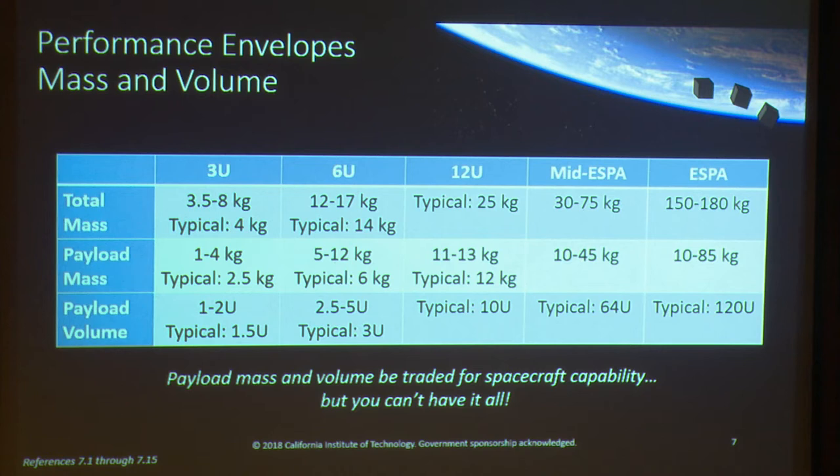I'm going to focus on the 6U and ESPA classes as examples. A 6U spacecraft — that's six 10-centimeter cubes — is typically about 14 kilograms. CubeSats are limited by volume rather than mass, set by the commercial deployer. Of that 14 kilograms, typically about 6 kilograms is available for the payload — that's about 3U.